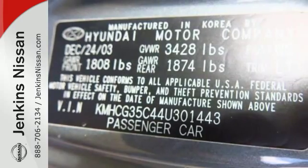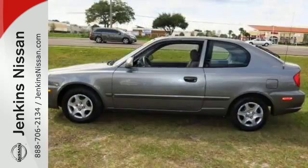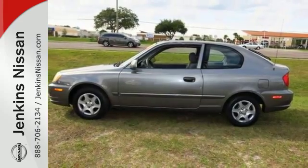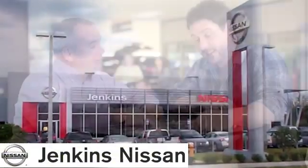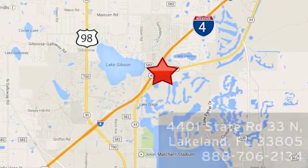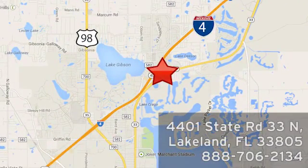The ever popular Accent is the essence of economy, style and safety. Come on in today and see it for yourself. At Jenkins Nissan, honesty is our policy. We're conveniently located at 4401 State Route 33 North in Lakeland, Florida.